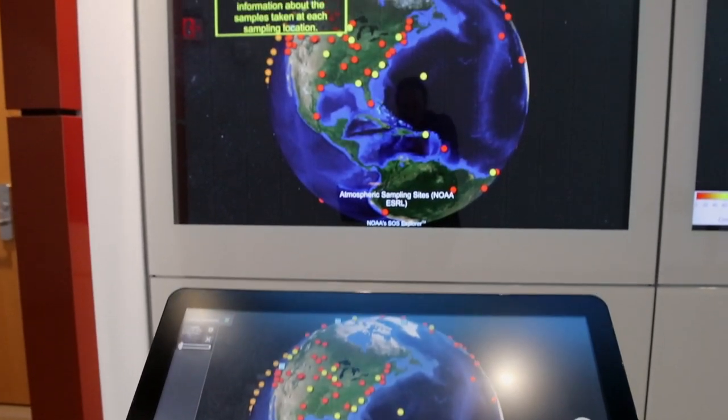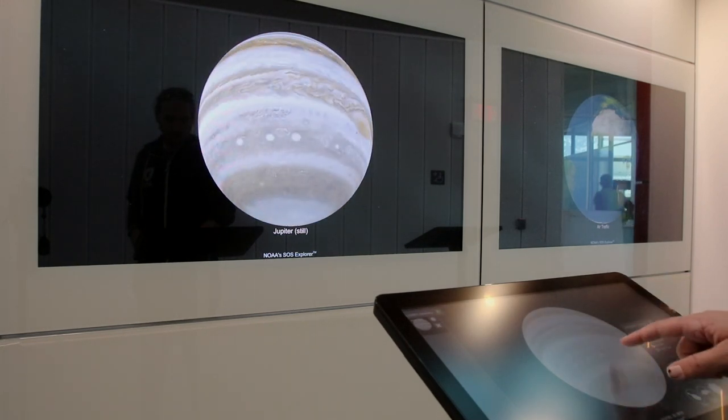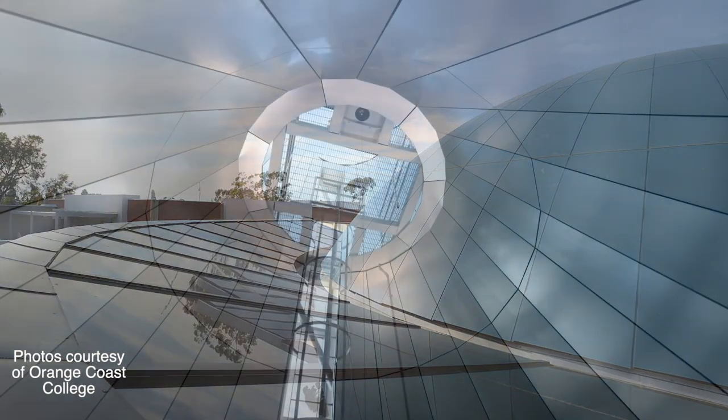I'm Scott Mitchell and I'm the director of the Orange Coast College Planetarium. The Planetarium is kind of our gift back to the community. We really wanted to have a space on campus where we could bring in people from outside — families, elementary schools, high schools — anybody that wanted to come and experience OCC. And what better place than a planetarium, where it's an educational experience.